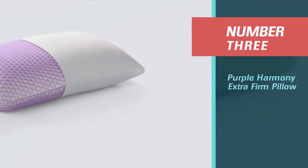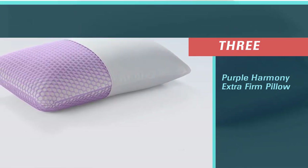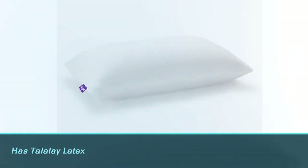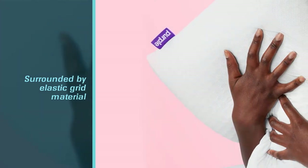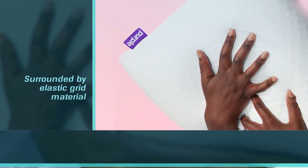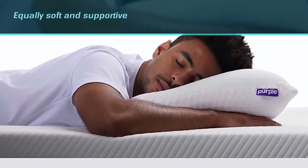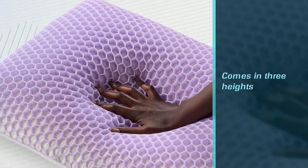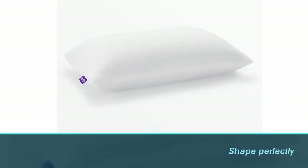Number 3. Purple Harmony Extra Firm Pillow. Not too firm and not too plush, this pillow has Talalay latex on the inside that's surrounded by Purple's signature elastic grid material, which is super popular for its ability to feel equally soft and supportive. It also comes in three heights to fit a range of body types and combination sleepers. The pillow bounced back to shape perfectly in our lab tests, even after weights were left on top for eight hours. Only the cover is machine washable. The brand offers a 100-night trial so you can sleep on it for a few months to make sure you love it.